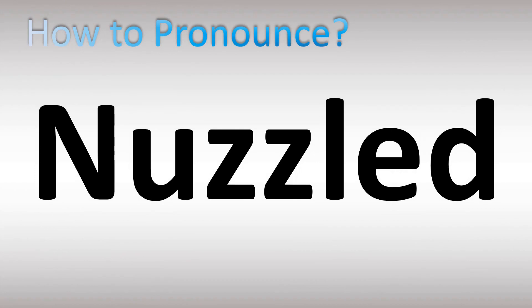This word in English is pronounced as Nuzzled, two syllables. Let's break down the pronunciation. Both British and American English are similar here. Nuzzled.